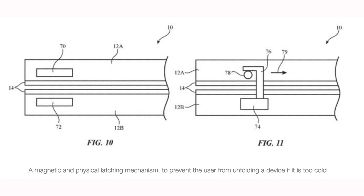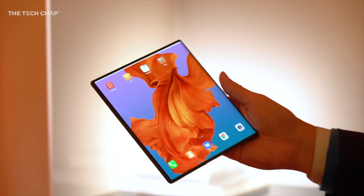Another remedy is that they'll have some sort of magnetic latch on the back of the fold that won't allow you to actually fold or unfold the phone under certain prescribed temperatures — it'll keep the phone folded. It will be locked in place and it won't allow you to bend the phone, potentially damaging the bend or the plastic of the screen.